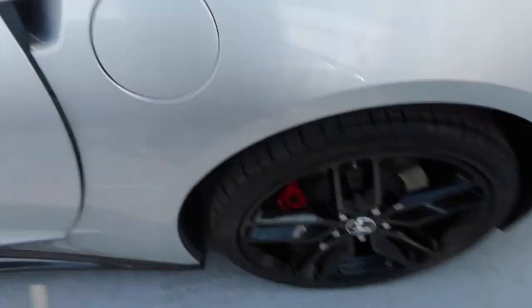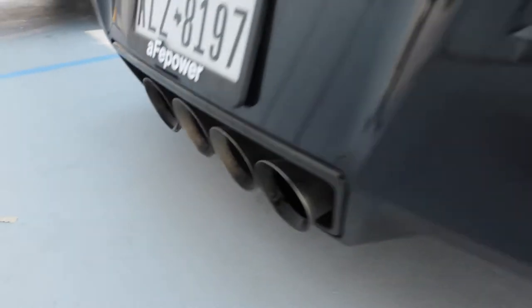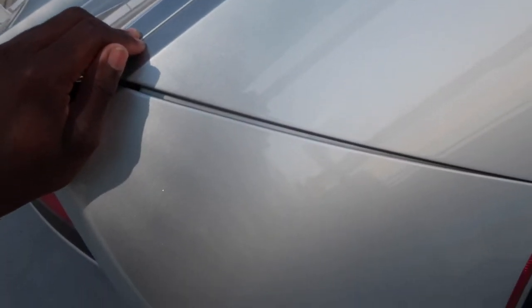Just watch my car real quick. That's really nice. Still sounds good. I got the headers on the way, but you know those are coming.